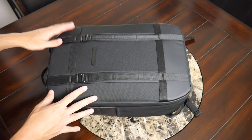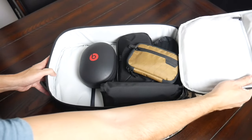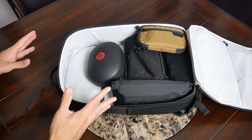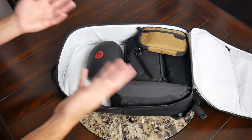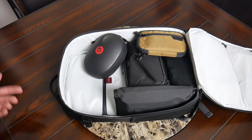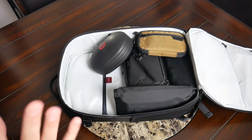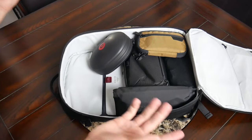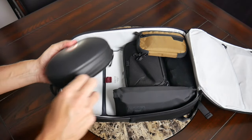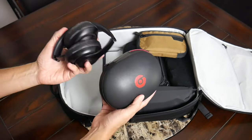Moving into the main compartment — this has a clamshell-style opening, so it opens up 180 degrees. As I've mentioned in many of my other videos, this is a key feature I look for because of the flexibility and simplicity it provides for organizing. It's got a pretty simple and open layout which allows it to hold a lot. Even though this is only 21 liters, with the items I normally carry there's still plenty of leftover space. I have my Beats Studio wireless headphones in here, which I've been using for a number of years and absolutely love.